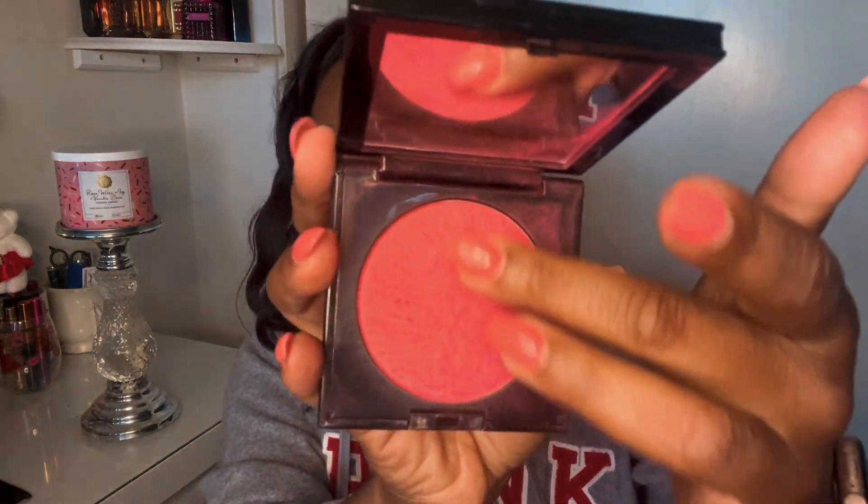This one is Love Struck. Look how beautiful that is — all her blushes are beautiful, pigmented, and deep-skin friendly, at least all the ones I've purchased. Look how pretty Love Struck is.